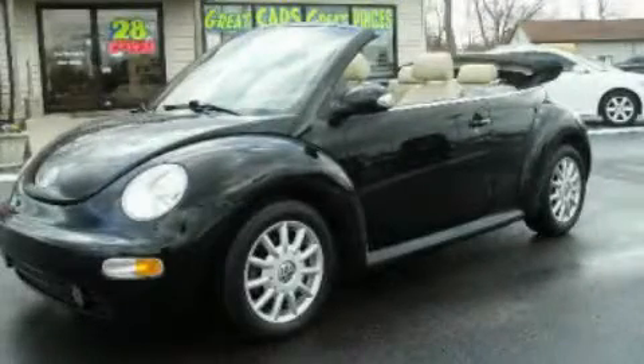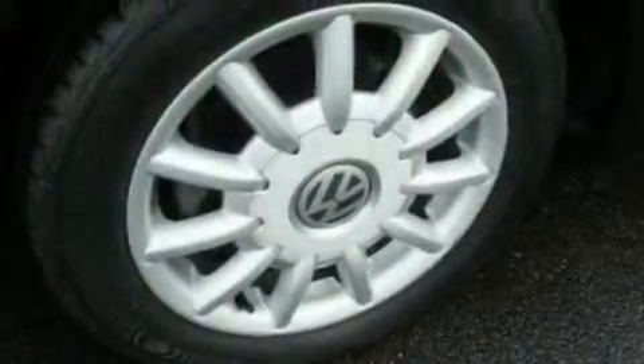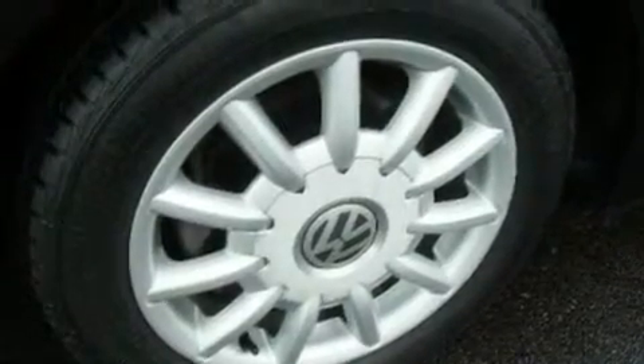This is a 2004 Volkswagen Beetle. It has a 2.0-liter four-cylinder engine and an automatic transmission.